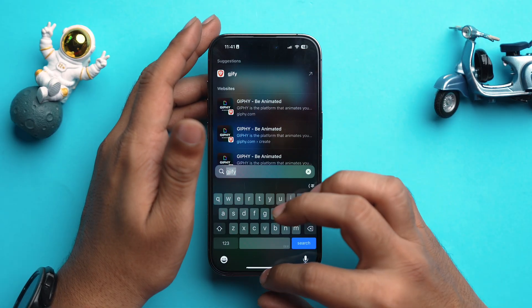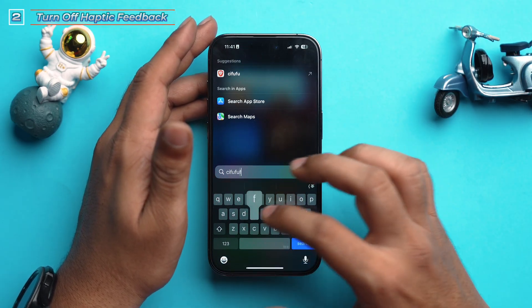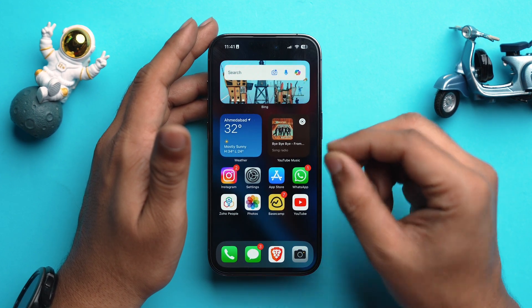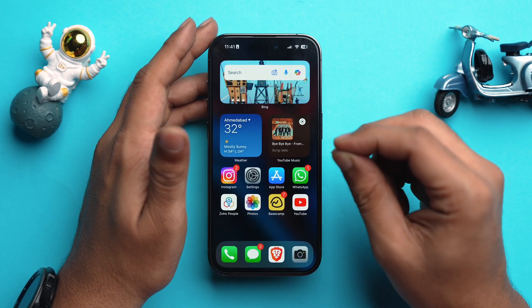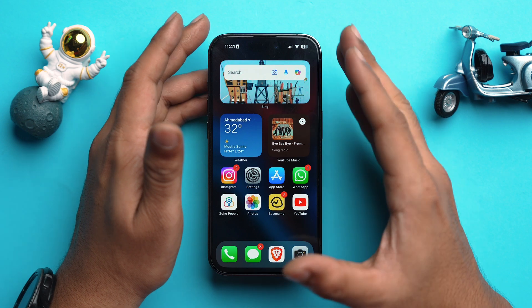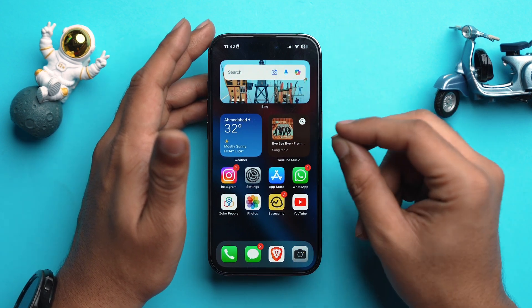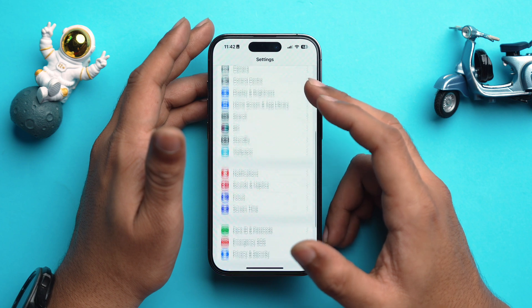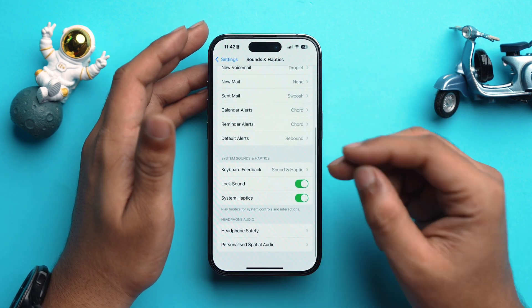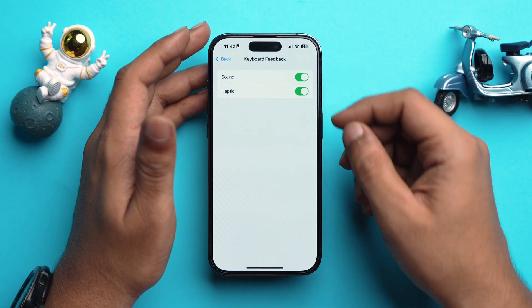Next, let's talk about haptics on the keyboard. A lot of users really like haptic feedback on the keyboard, but even Apple themselves mentioned that having haptics enabled may drain your battery a little quicker. To turn off keyboard haptics, go to Settings, scroll down, choose Sound and Haptics, scroll down again, and in Keyboard Feedback toggle off Haptics. This will save a bit of battery as well.